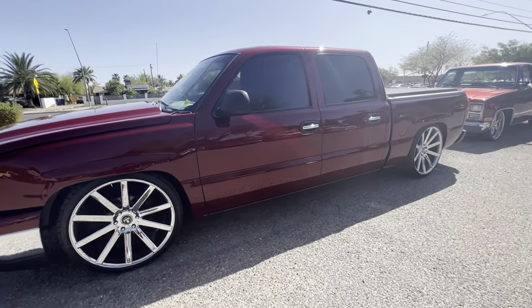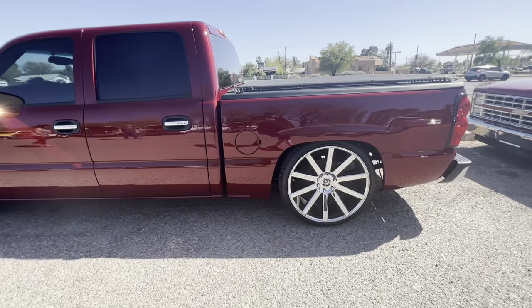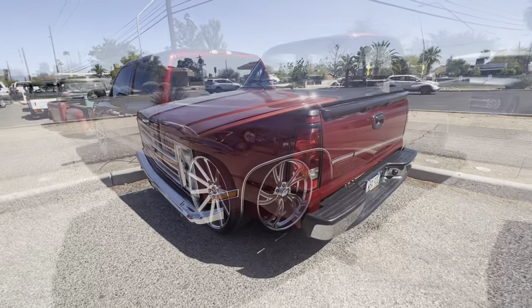This crew cab, cat eye, new body style truck looked like it had about a 4.6 inch drop kit to it. Looked really nice there.